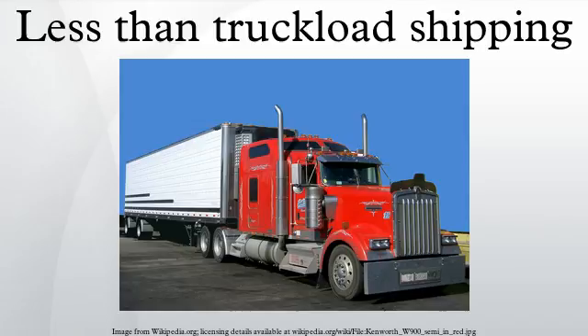Transit times for LTL freight are longer than for full truckload freight. LTL transit times are not directly related only to the distance between shipper and consignee. Instead, LTL transit times are dependent upon the make-up of the network of terminals and break-bulks that are operated by a given carrier, and that carrier's agents and interline partners.